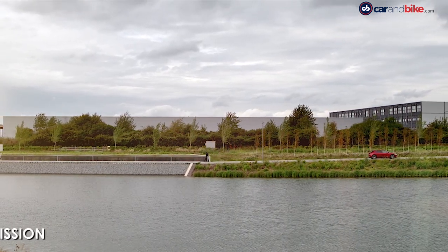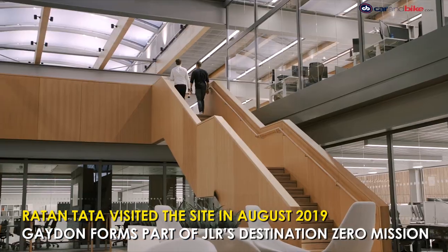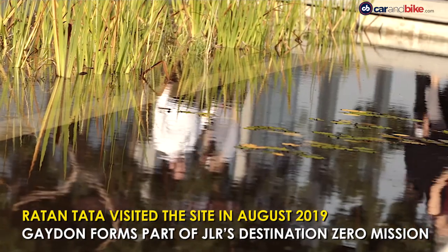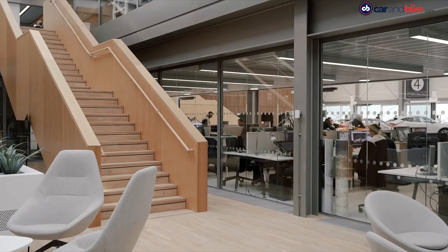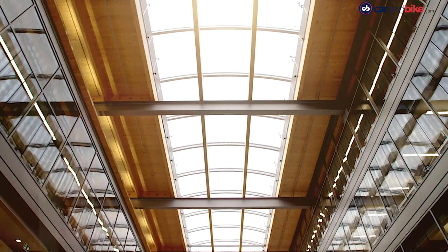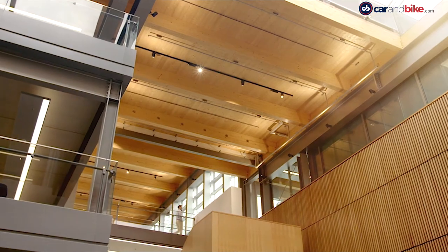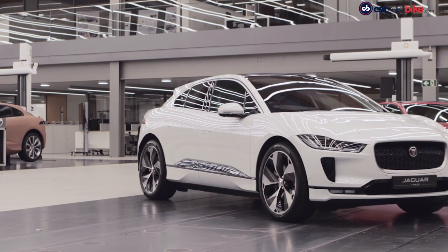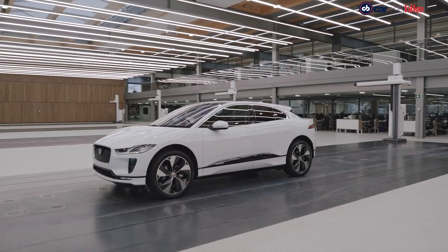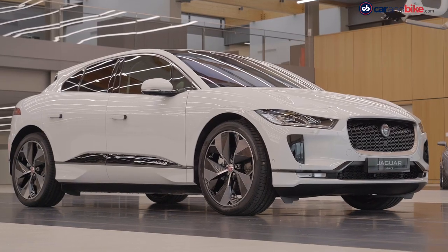The Gayden site forms part of Jaguar Land Rover's Destination Zero Mission — an ambition to make societies safer and healthier and the environment cleaner. The company's focus is on achieving a future of zero emissions, zero accidents and zero congestion across its facilities. That means electric cars will be pouring out from the company's Castle Bromwich plant, where once Spitfires took off from.